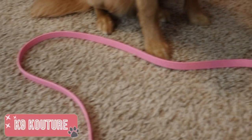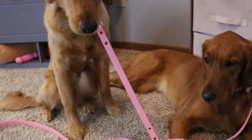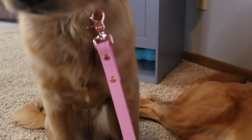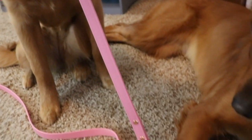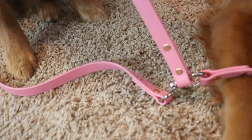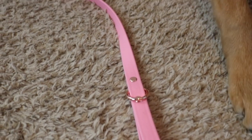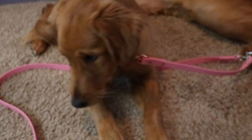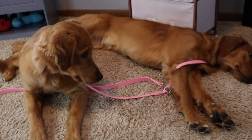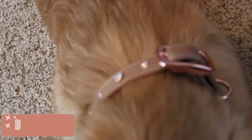Moving on to a tandem leash — with two dogs, I thought a tandem leash would come in handy since one wants to go one way and the other the opposite. I found a company based in Michigan called Canine Coacher that makes specialty leashes with really nice quality and looks. I had a custom Barbie pink and rose gold one made and I just think it is so pretty.